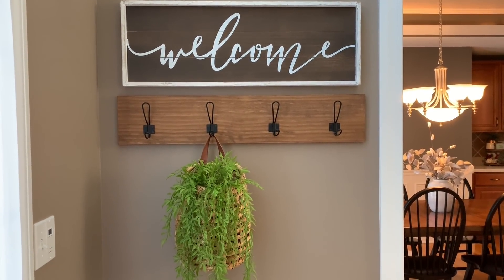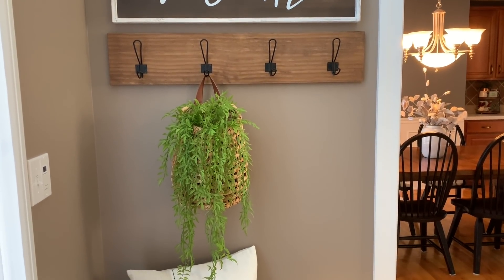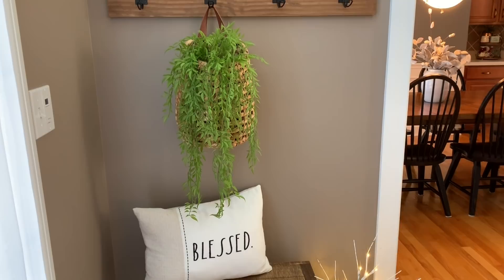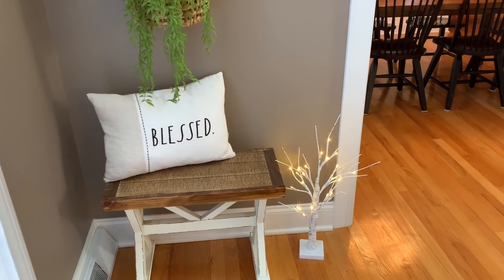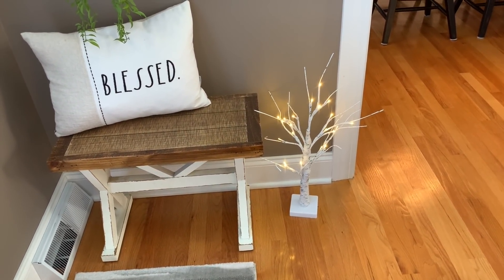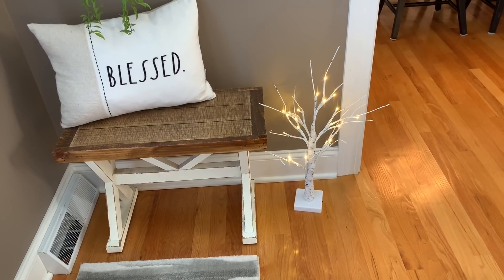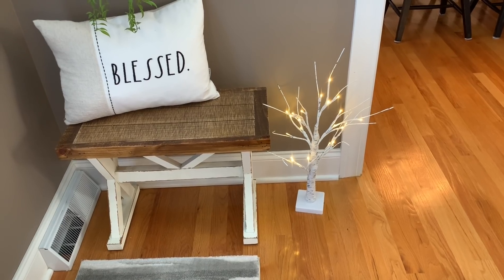I'm not going to get into where everything is from - if you guys have any questions, please feel free to leave them down in the comments below. I just have these hooks here and then that's my Target basket. I added some of this hanging greenery that is also from Target. I found these lighted birch trees on Amazon - I just got them in the mail today, so I wanted to put them out and see how they worked. I really like the looks of the birch bark tree and then just the lights. I think it looks pretty actually all year, but definitely through the winter.